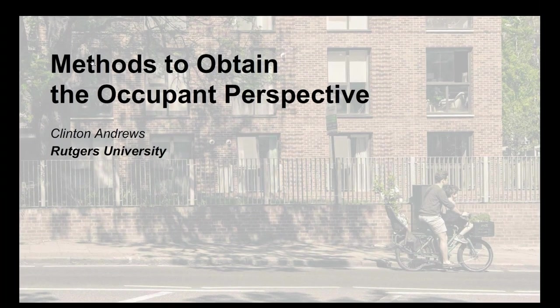Thank you, Clarice. I'd like to talk through the methods to obtain the occupant perspective, sharing work on behalf of Philip Adji, Julia Day, Jennifer Sinek, Rich Wenner, and a couple of others. In the next couple of minutes I want to motivate this, talk about the nature of occupant behavior data, the variety of methods and their uses, strengths and weaknesses, touch briefly on interface design, and then offer a couple of final thoughts.